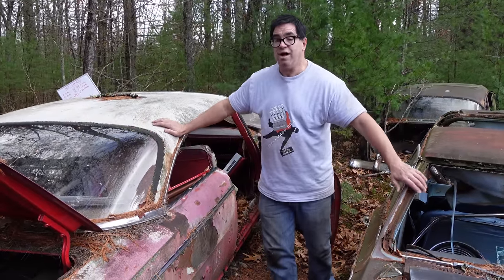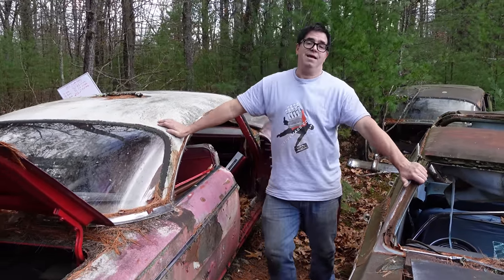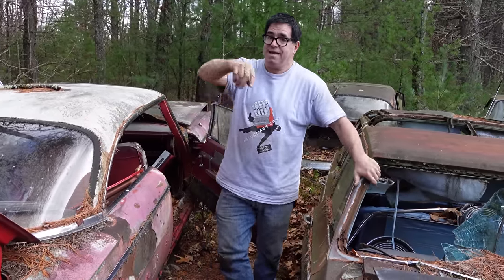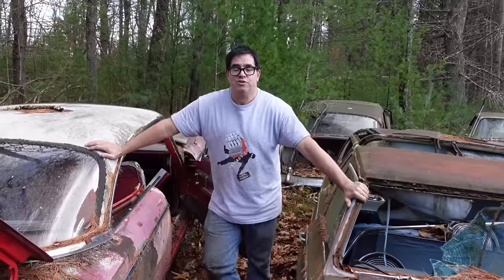That's the story of this 1963 Dodge Custom 880. It's not a Polara, it's not a Dodge Dart — it's the full-size C-body, the Custom 880. Now you know.